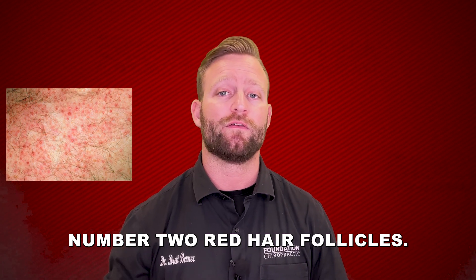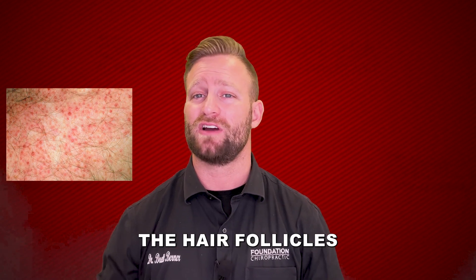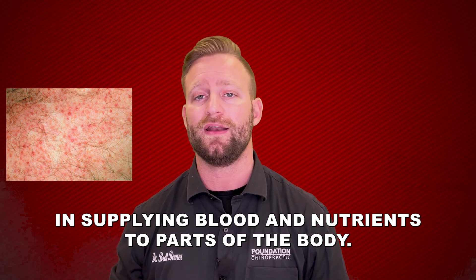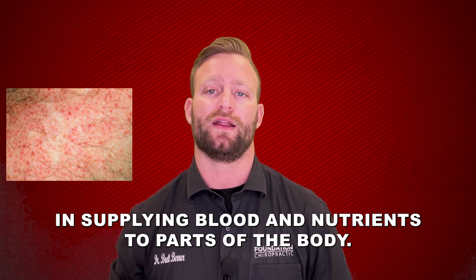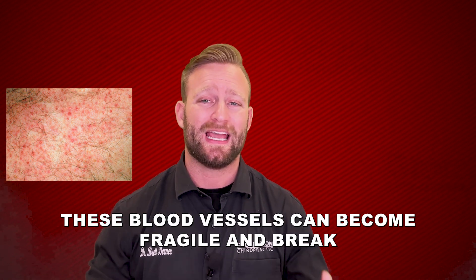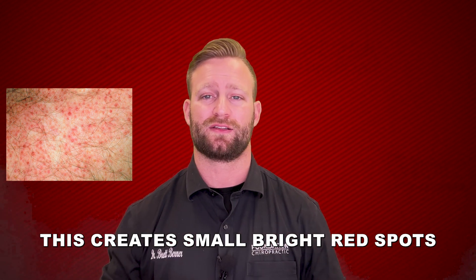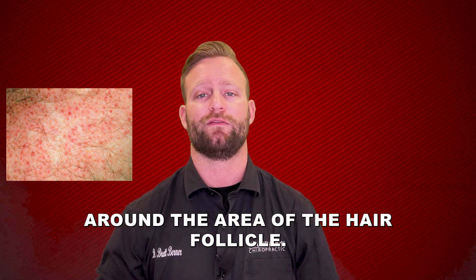Number two: red hair follicles. The hair follicles on the skin contain small blood vessels that play an important role in supplying blood and nutrients to parts of the body. These blood vessels can become fragile and break when the body is lacking vitamin C, creating small bright red spots around the area of the hair follicle.